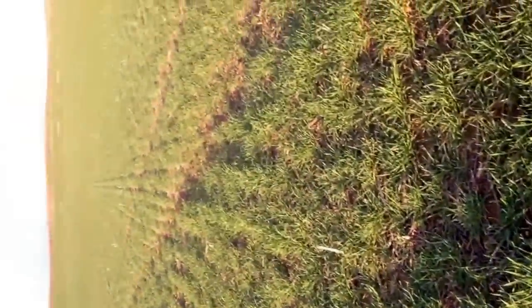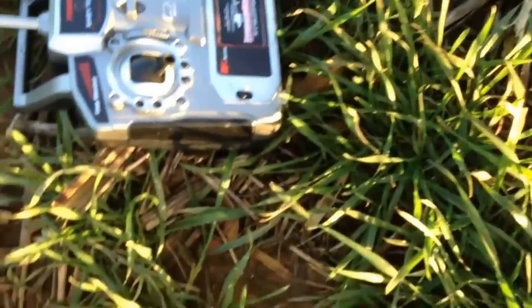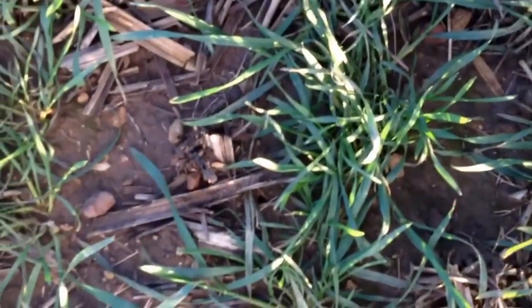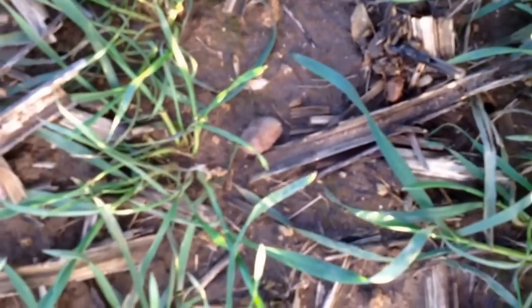This is Paul's bushes, which is the cross-slot drilled field. I've been itching to get up here and have a bird's-eye view of it to see what it looks like. So bear with me while we try and get sorted. There's a bit of a breeze, but anyway, we'll see how we get on.